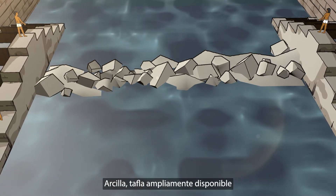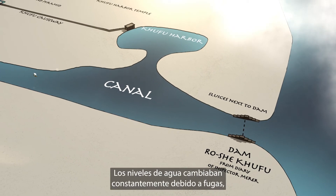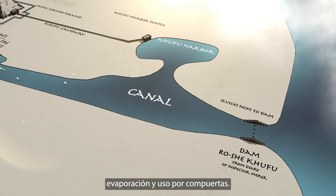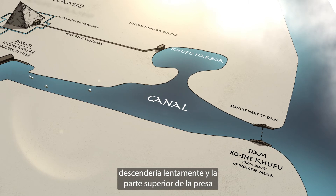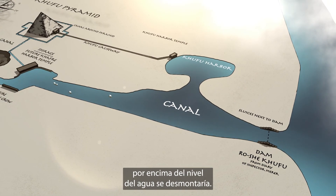Clay, widely available tafla, would have sealed the dam from leaking. Water levels were constantly changing due to leakage, evaporation, and use by sluices. As a result, the water level in the basin would slowly recede, and the top part of the dam above the water level would be disassembled.